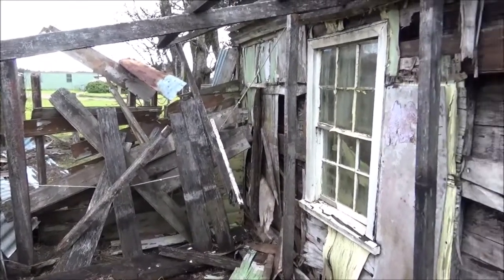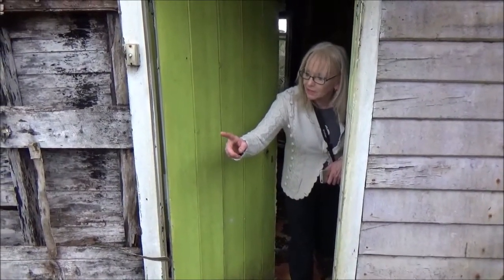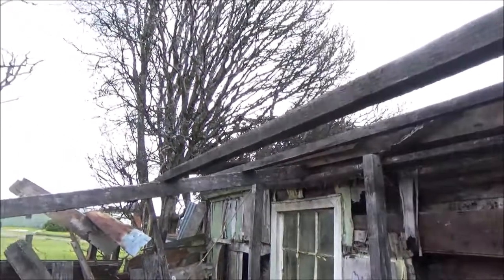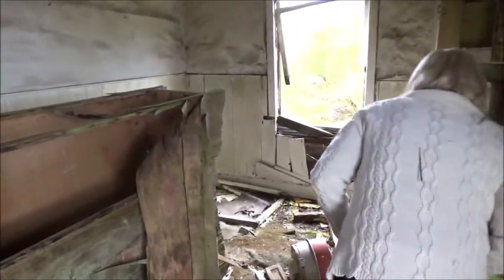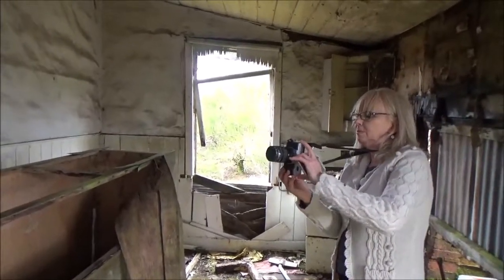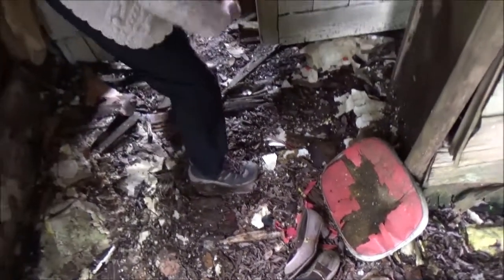Come to this door. That door led to a shed — must have been the laundry. Really open to the elements at the moment. I'm intrigued. What if it's haunted? I'm absolutely blown away with this place. The history's still here — what a shame. And the old shoes and everything else.